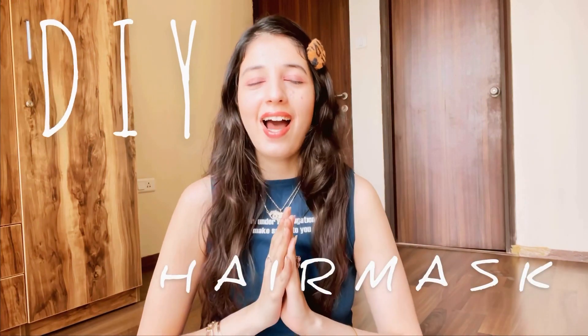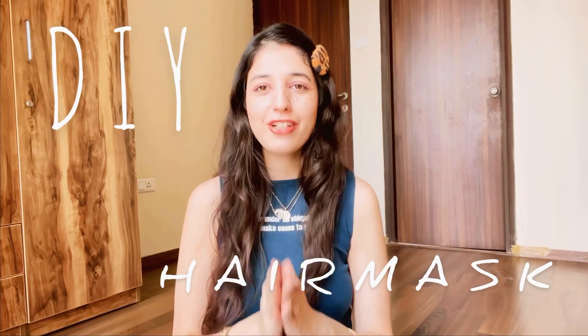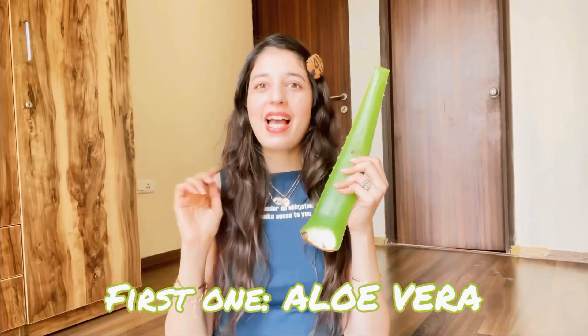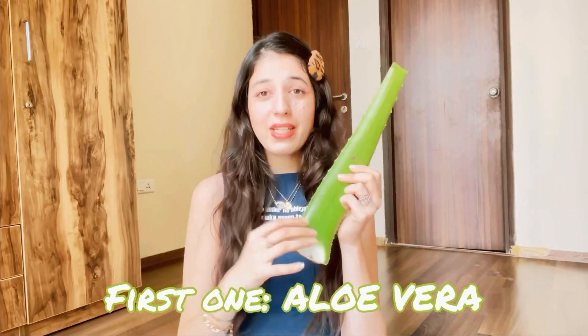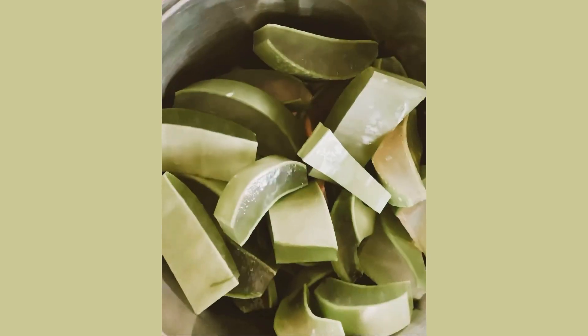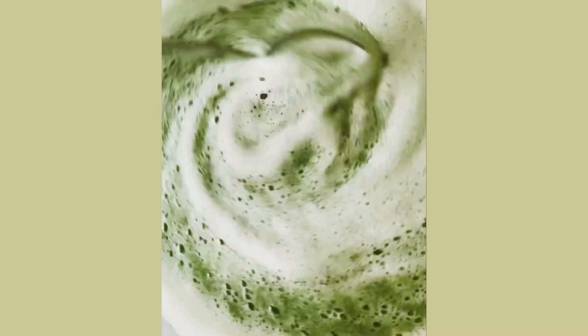Now let's talk about the hair mask. It's 100% homemade and chemical free. I've been using two hair masks this winter season. The first one is aloe vera. Everybody says aloe vera works amazingly for your skin, but it works amazingly for your hair as well. I just peel it, remove the inside gel, blend it once in a mixer, and then apply it all over my hair.